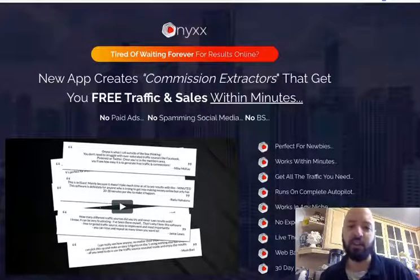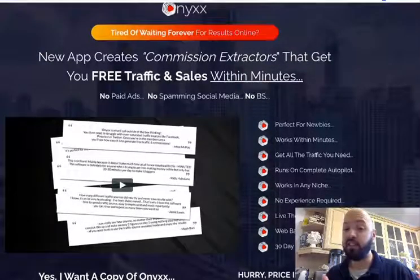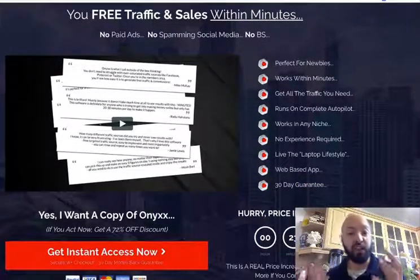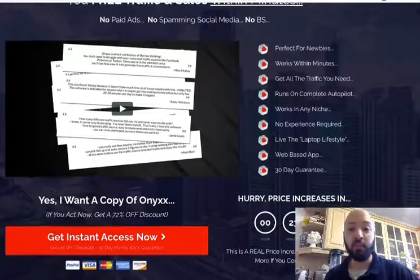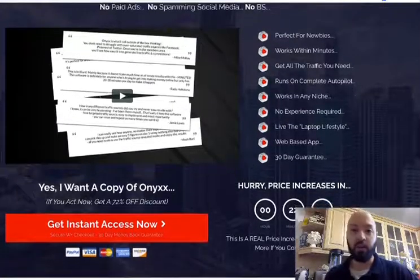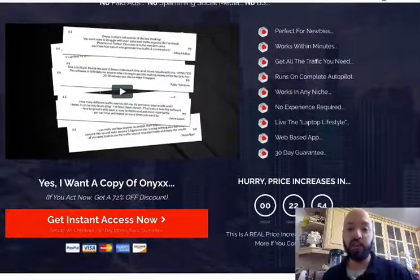The sales page says it's a new app that creates commission extractors that gets you free traffic and sales within minutes. No paid ads — you don't need an ad budget. You don't need to spam social media or set up Instagram, Twitter, or Facebook accounts. It's perfect for newbies, works in minutes, you get all the traffic you need, runs on complete autopilot, works in any niche, and no experience is required.